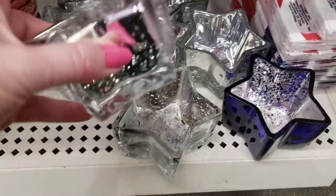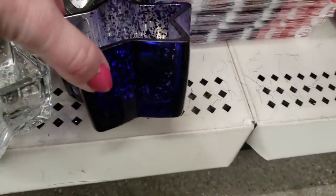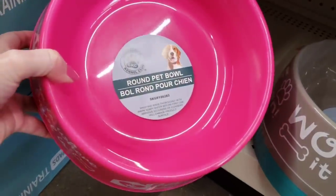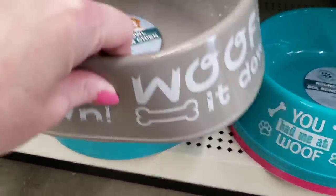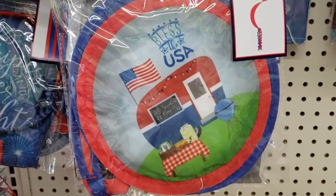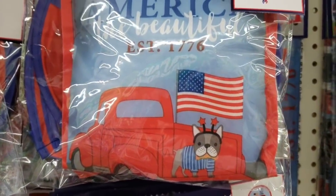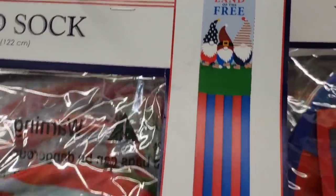Moving on to our next Dollar Tree. They had these last year — they're like candle holders or whatever you want to use them for. They had them in silver and blue, and I know they've carried red in the past. Look at these dog bowls — these things are ginormous! My dog could take a bath in these things. Loving the colors: they had pink, gray — they are fairly flimsy — and this beautiful blue. Moving on to our next Dollar Tree. Look at this wind spiral thingy-ma-doober! And this one has a Frenchie. Look at this windsock — 'Land of the Free.'